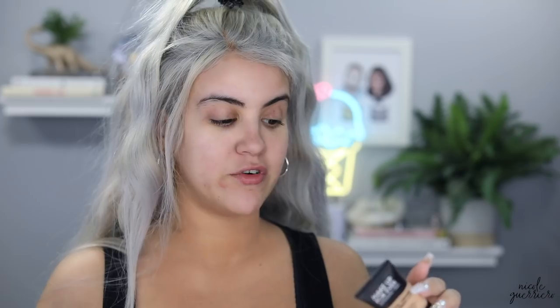For foundation we're gonna use the Makeup Forever Matte Velvet Skin. This is a full coverage foundation, so I'm just gonna put some on the back of this beauty blender and then work it into the skin. Hello coverage — look at this side. Into that foundation, into it.